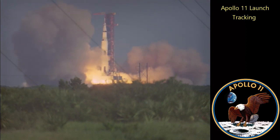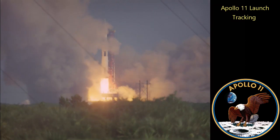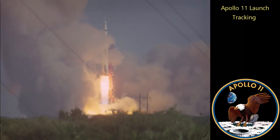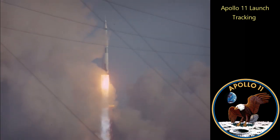All engines running. Lift off. We have a lift off, 32 minutes past the hour. Lift off on Apollo 11. Firepower! Tower cleared!